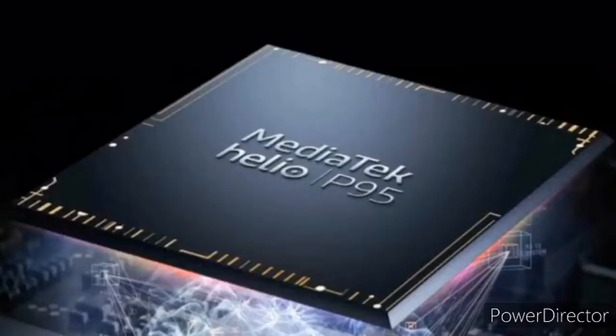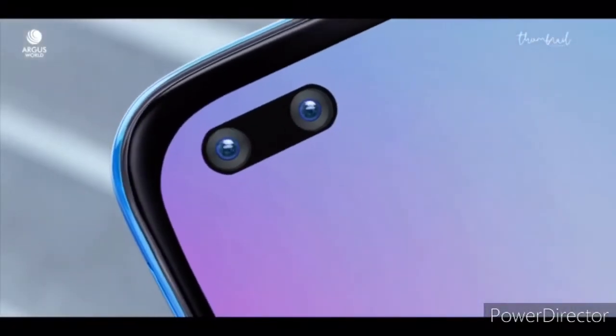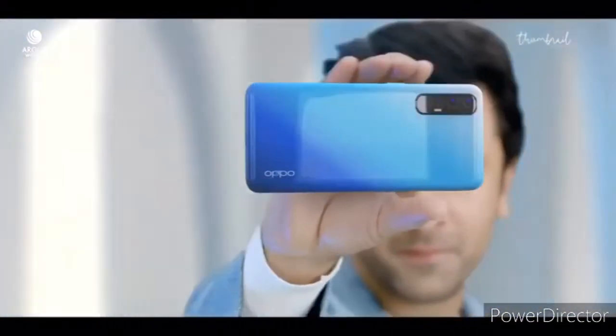According to rumors, we could see the latest MediaTek Helio P95 chipset, which was launched recently, or it could be a 700-series Snapdragon chipset. In the settings section it shows octa-core, so that is something we will know at the time of launch. But let me know what you think about this in the comments section.